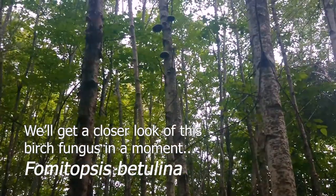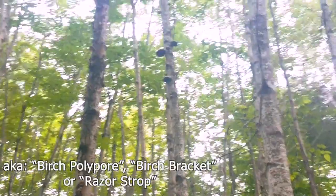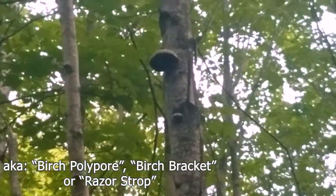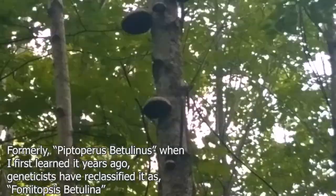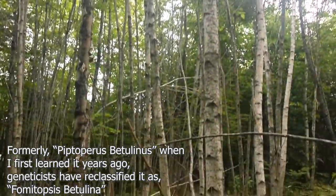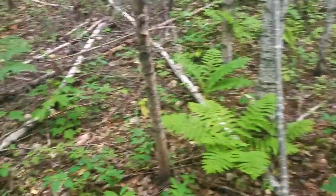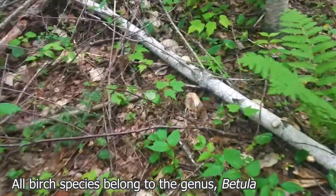Common names include birch polypore, birch bracket, or razor strop. Piptoporus betulina was actually renamed in 2016 after phylogenetic studies revealed it was more closely related to the Fomitopsis genus. So it's now called Fomitopsis betulina — one of several species found exclusively on the birch tree, Betula papyrifera, where it gets its name.